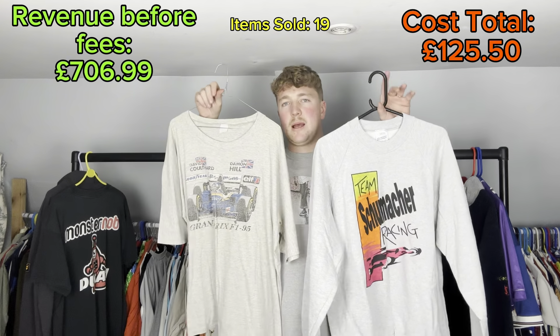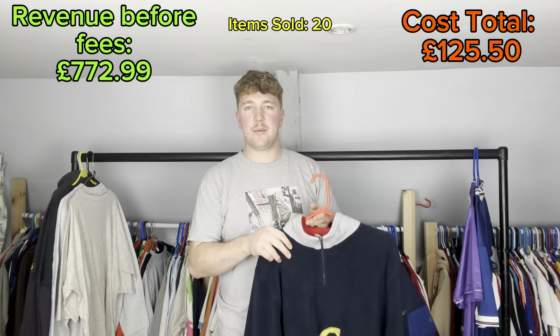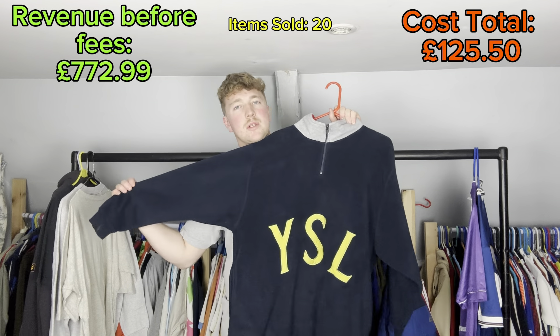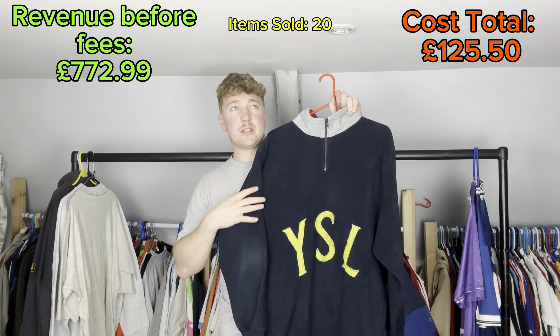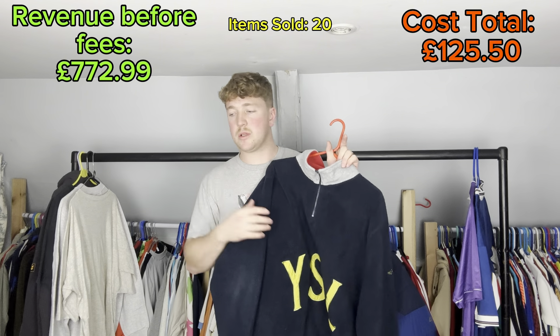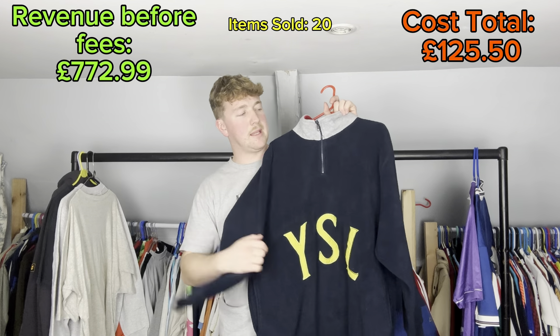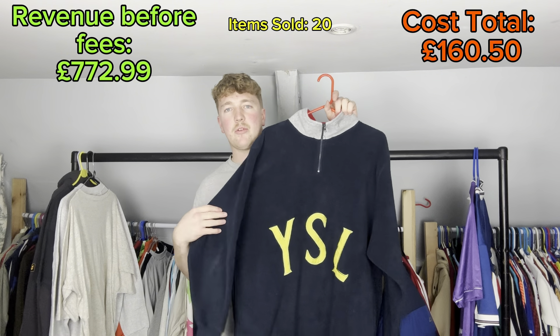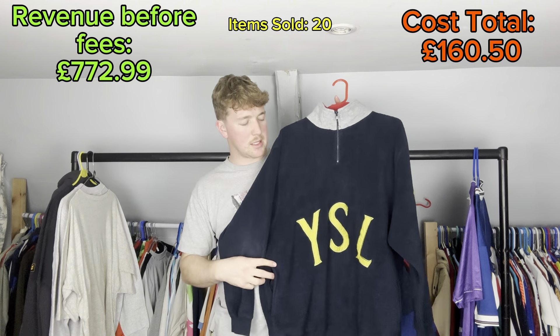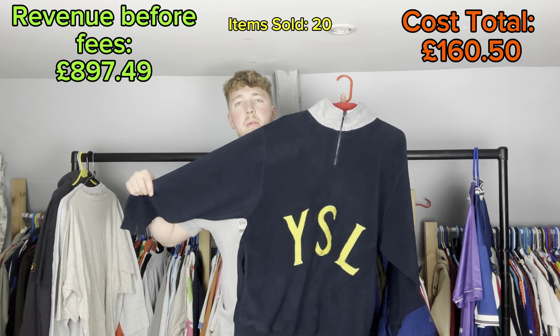Then we've got a nice big hitter for Monday morning - it's a Wysel quarter-zip spell-out fleece. I bought this two years ago off someone's back - I'll put the video in one of the corners. Offered him 25 pounds and he counter-offered 35 pounds, which I happily paid. It sold for the full asking price of 120 pounds plus shipping.